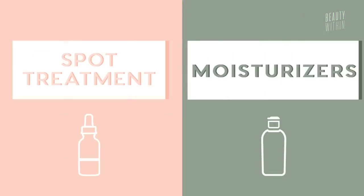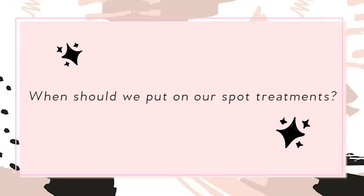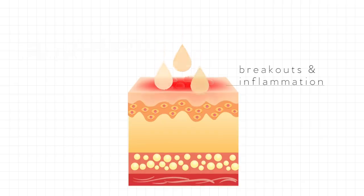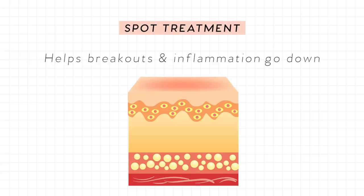First topic: spot treatments and moisturizers. You might think you already know how to use your spot treatment, but have you ever wondered if you're actually using it correctly? Should you put it on before or after your moisturizer? If you use spot treatment in the wrong order of your skincare routine, you could actually cause more harm on your skin. A spot treatment is basically a concentrate of active ingredients made to help breakouts and inflammation go down in a certain spot or area.